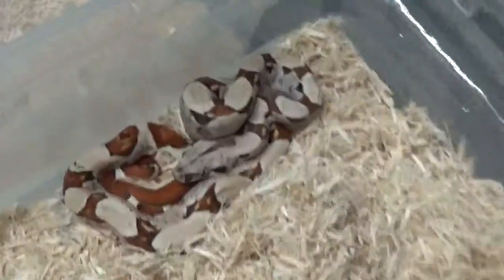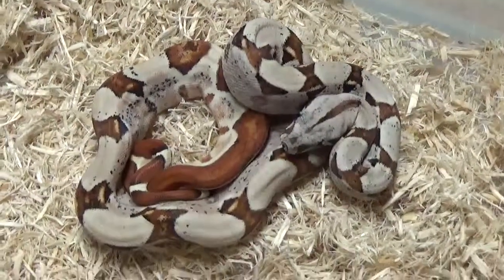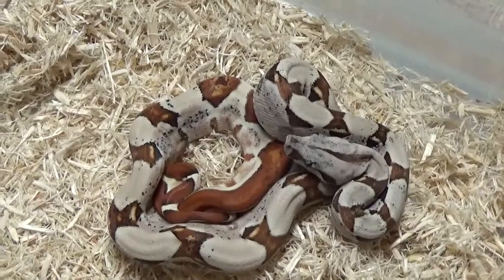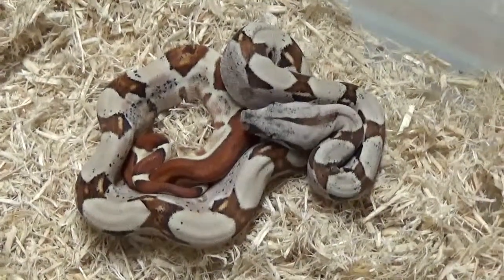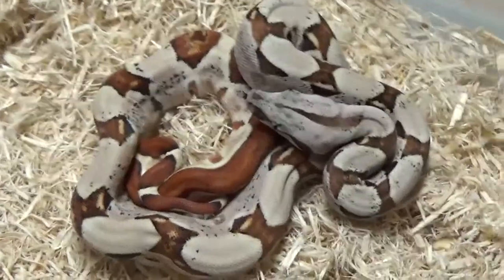I think the hypos came out really interesting — really intensified the color. This is one of the boys that I ended up holding back. The color is just super crisp. As far as I know, I don't think there's been anybody yet to produce hypo fine lines. I could be wrong, but I do believe this is the first litter of true hypo fine lines out there. Hypo melanistic is a co-dominant gene, and fine line is a co-dominant gene as well. So I think we ended up hitting a double co-dom on these.